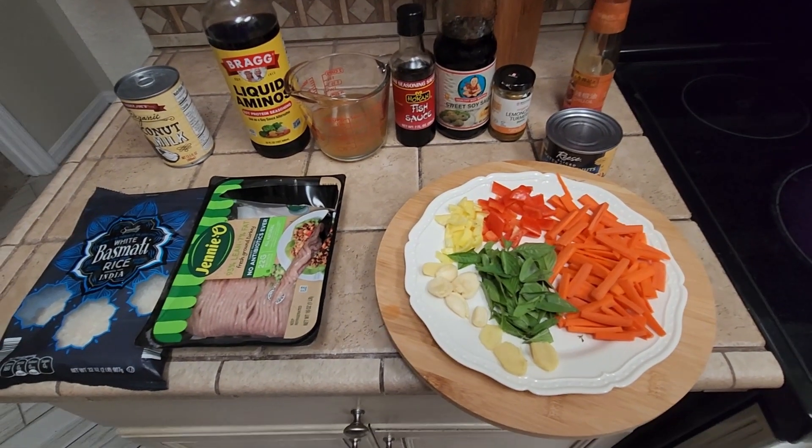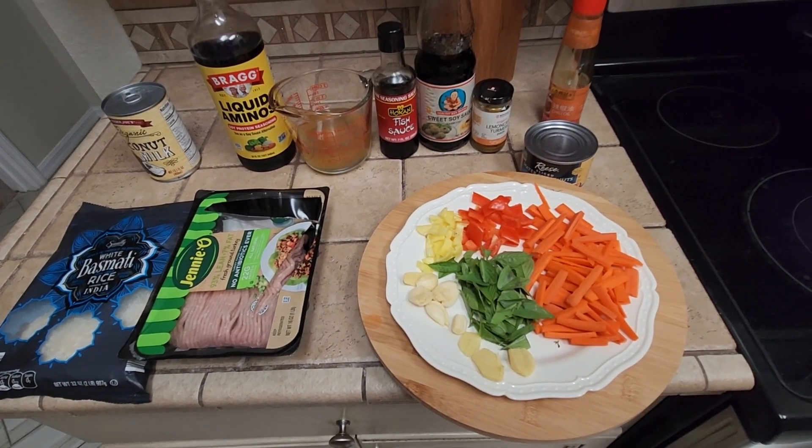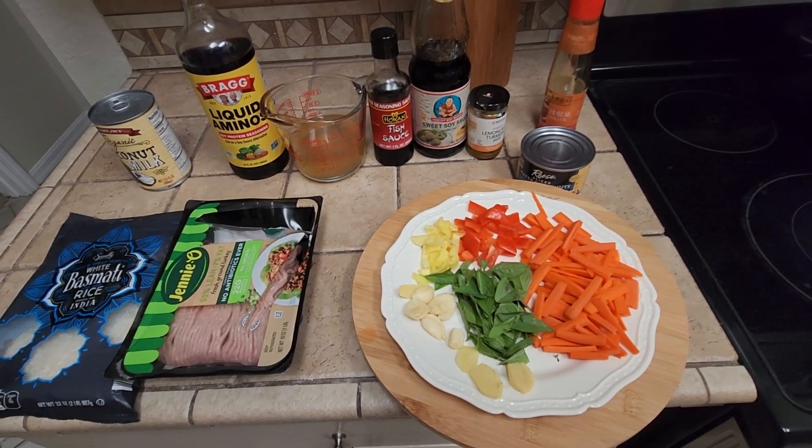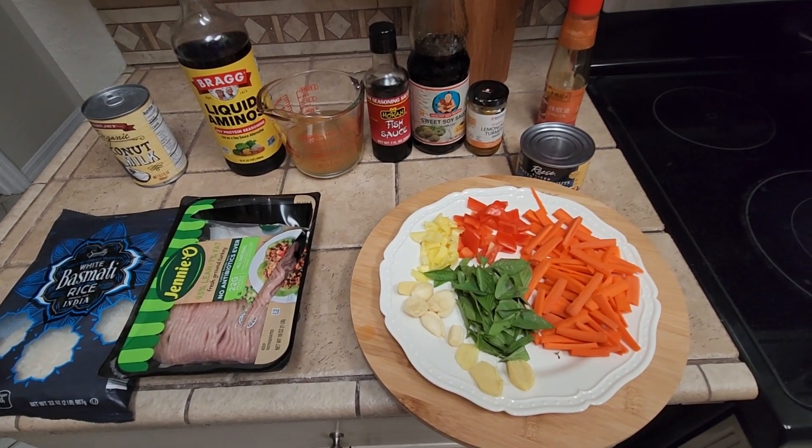For the sauce you will need two tablespoons of honey, two tablespoons of soy sauce, two tablespoons of fish sauce, and about one cup of chicken stock.